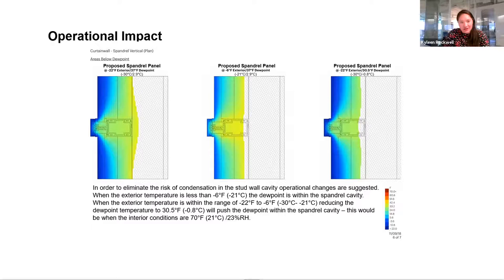With these operational impacts, we kept the MAP spandrel panel as the best architectural solution. The scenario on the left used design conditions at negative 22 degrees Fahrenheit — about seven degrees colder than what ASHRAE would recommend for that climate, for safety and redundancy. The middle scenario was run at negative 6 degrees Fahrenheit, which was the tipping point where the dew point was pushed outboard without changing interior conditions. The right scenario kept the negative 22 exterior and tested how much we'd have to lower the interior dew point — we found it had to be 31 degrees or lower.